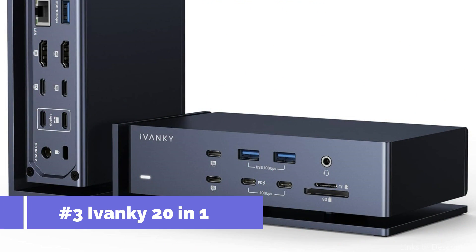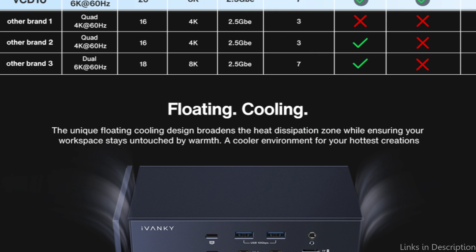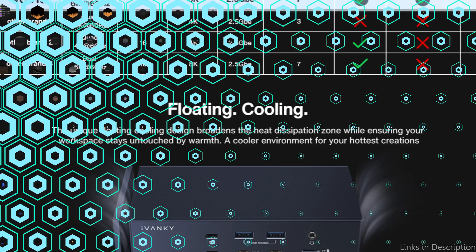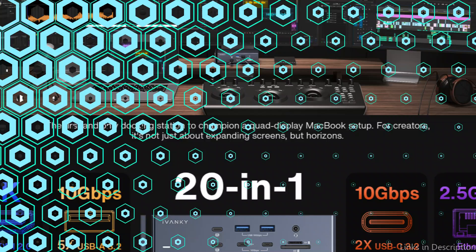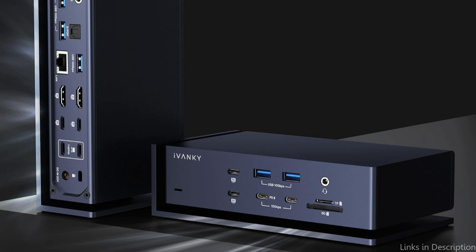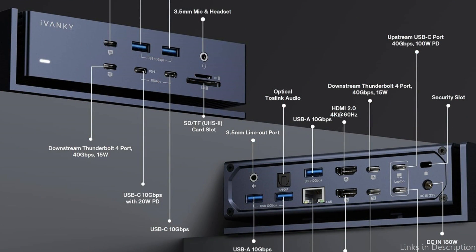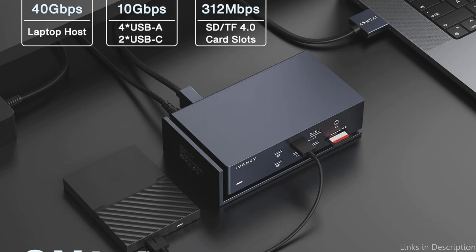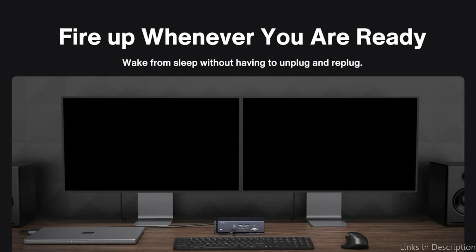On number three, we have the Ivenki 20-in-1 Docking Station. For your MacBook Pro M3, the Ivenki 20-in-1 Docking Station is the ultimate powerhouse accessory. It sets the bar for your laptop's capabilities with its wide range of ports and modern technology. With the 180-watt power adapter included, laptops up to 96W and PD-USB-C devices up to 20W can be charged effectively. The 40Gbps USB-C connections allow you to quickly transfer any type of data, and it is equipped with seven USB 3.2 ports supporting data transfer rates of up to 10Gbps.